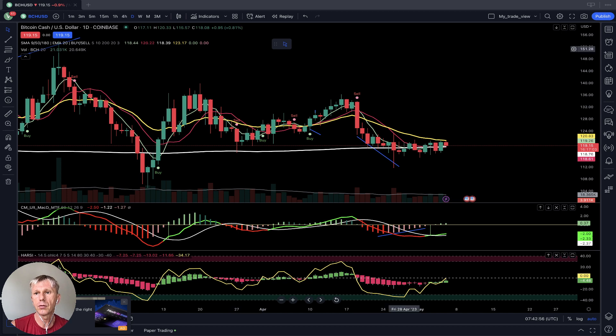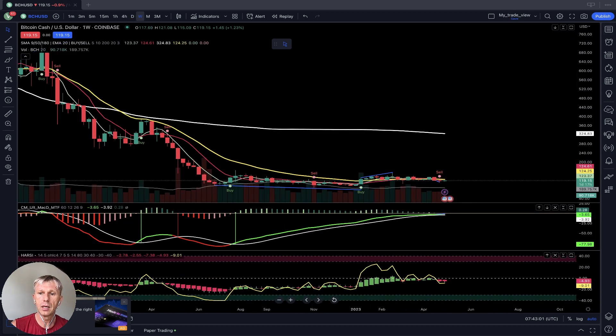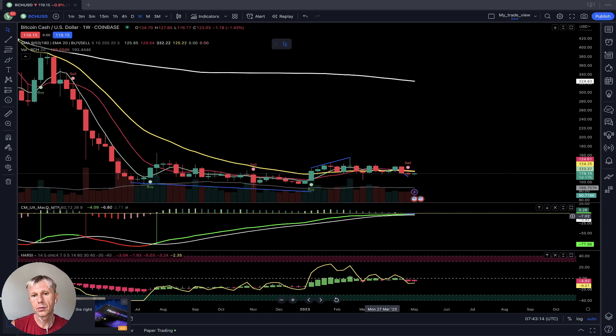On the weekly time frame, Bitcoin Cash is not so bullish. There's a sell signal — the last bar is still below MA5, 10, and 20, which have all merged into one line. All moving averages are far below the SMA 200. MACD is ready for a bearish crossover, the Heikin Ashi connection is already red, and RSI is below the Heikin Ashi line. It is a bearish trend on the weekly time frame.